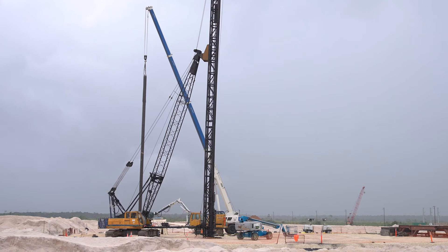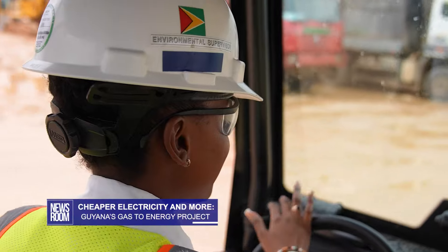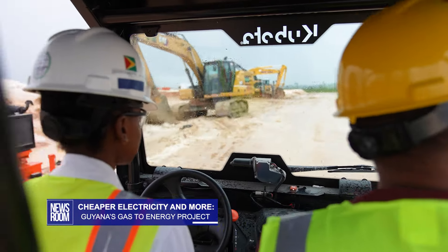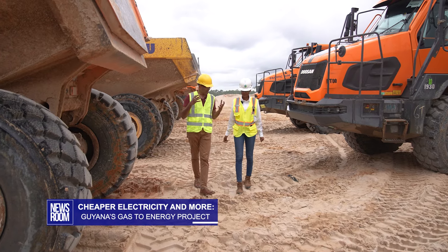This right here is a piling operation starting. Shamisa Alford, the environmental supervisor on the gas to energy project, shows us around the project site. From Alboistong in Georgetown, she has been working here for about a year now.